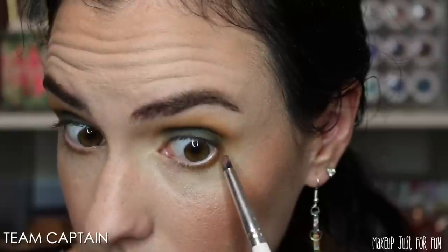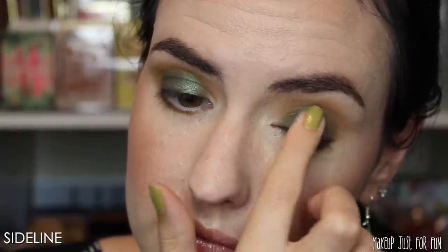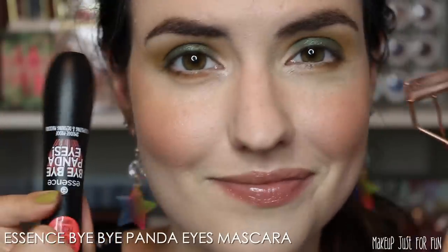Then I'm going to go back in with just a little bit of Team Captain on a pencil brush and put that on the outer part of my lower lash line. Next, I'm using Sideline — I'm going to apply this with my finger, starting in the middle of my lid and padding outward so I get that nice shimmer shine right in the middle of the lid. Then I'm going to use Liar Liar just a little bit on my pinky finger for an inner corner highlight — not too bright today. Then I curled my eyelashes and added some Essence Mascara and that's my finished look.